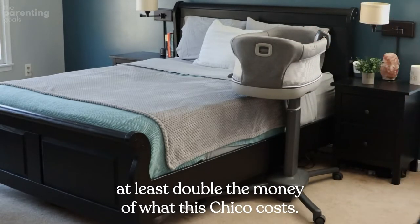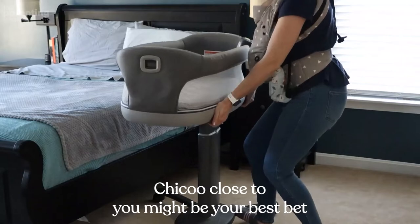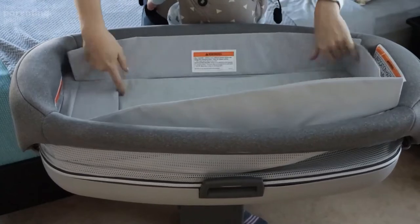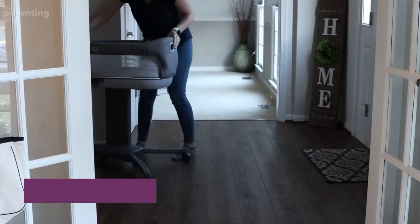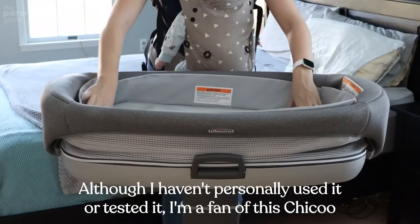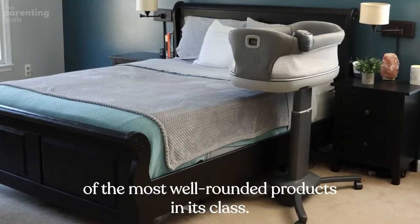Budget friendly: if you bought all three units separately, you'd spend at least double what this Chicco costs — a key decision point if you're working with a tight budget. Space saving: if you live in a small apartment or want to avoid being surrounded by baby gear, Chicco Close to You might be your best bet. Adjustable height reaches up to 33.5 inches — as good as it gets for taller dads. The rubberized wheels have a glide-like quality, so moving it won't be a hassle and you'll keep your floors intact. Chicco Close to You is definitely one of the most well-rounded products in its class.